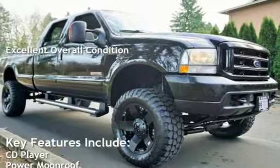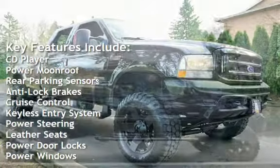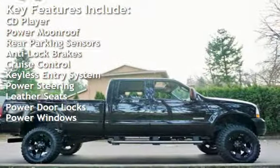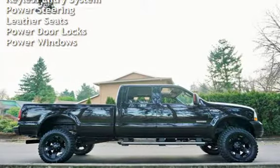Key features include CD player, power moonroof, rear parking sensors, anti-lock brakes, cruise control, keyless entry, power steering, leather seats, power door locks, and power windows.